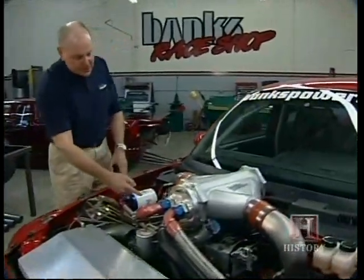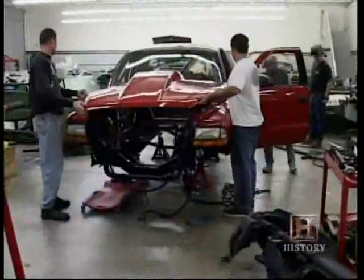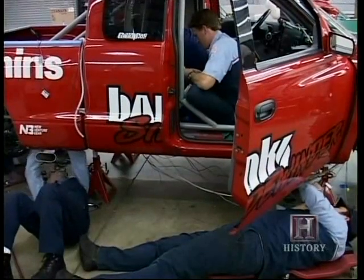The Sidewinder was designed by Gale Banks and his team of engineers at his shop in Azusa, California. We're a consulting engineering company that does engine design, propulsion system design, a total drivetrain — we build complete prototype vehicles.